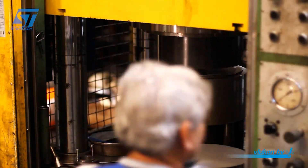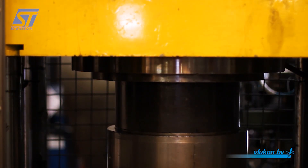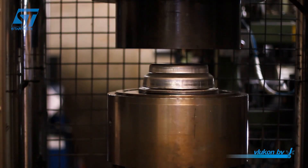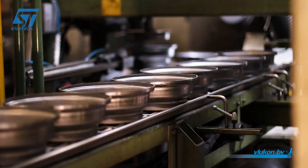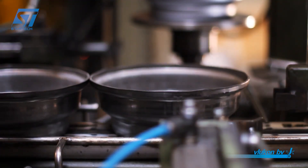At the heart of Vlacan's production are advanced hydraulic presses that shape steel sheets into precise wheel discs and rims. These presses, equipped with sophisticated control systems, guarantee consistent forming and result in wheels with accurate dimensions and robust structural integrity.